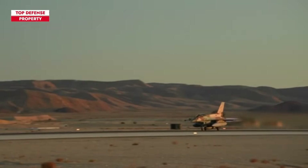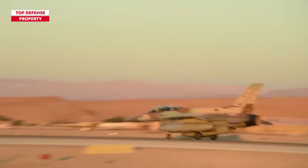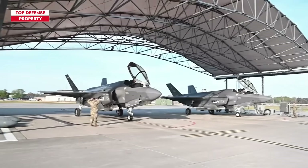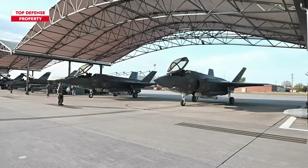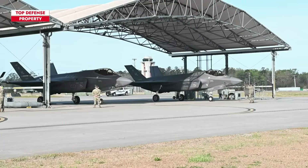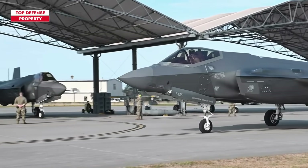Israel's distinct geopolitical position within the Middle East demands the establishment of a swift domestic repair capability. Given the possibility of a regional conflict, Israel might find itself in need of immediate on-site repairs to ensure the operational status of their F-35I aircraft fleet. Israel stands as the sole F-35 partner nation that possesses an internally managed maintenance system.